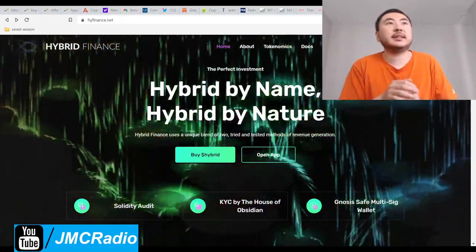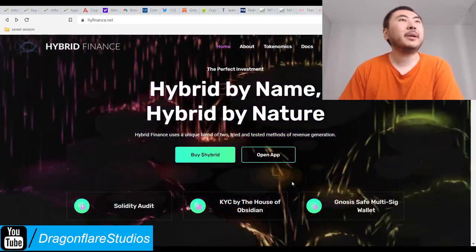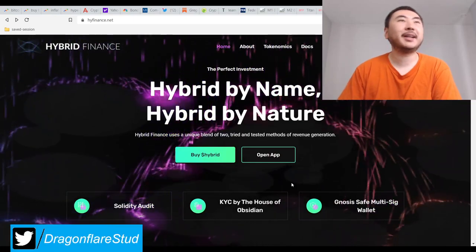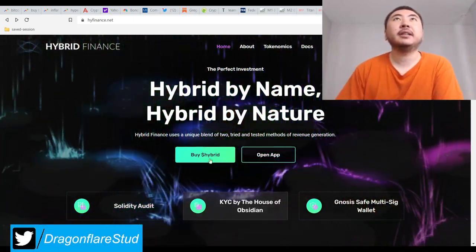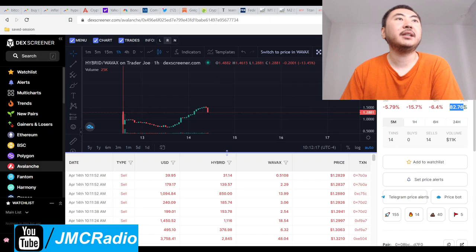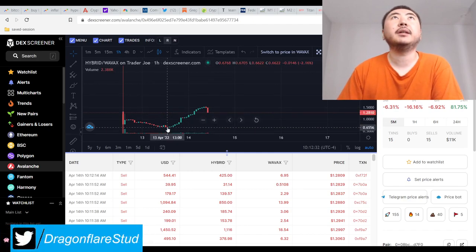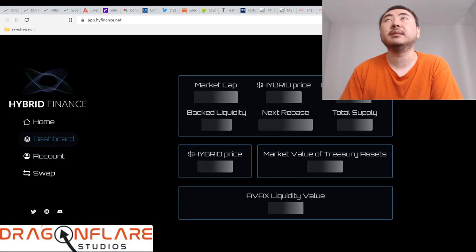Even in the elite Discord they had that discussion — the standard is very high now. On one hand it sucks because I do like playing these smaller projects, but on the other hand it's better for the space. Anyway, check out Hybrid Finance — it's already going down, but that's because it went up about 110% from 65 cents. So of course it has to pull back a bit.